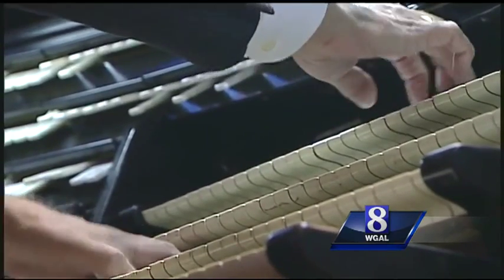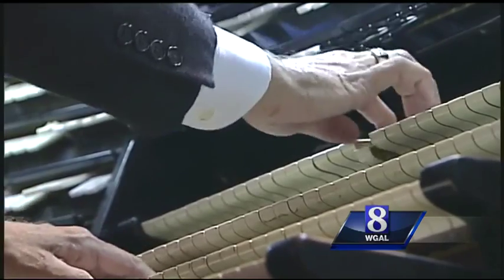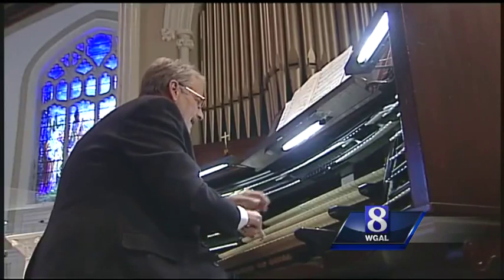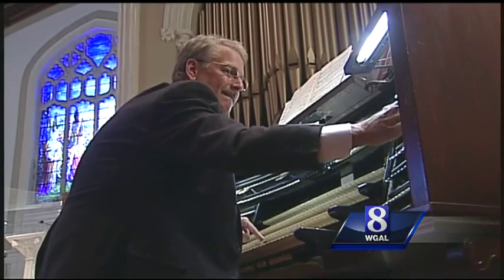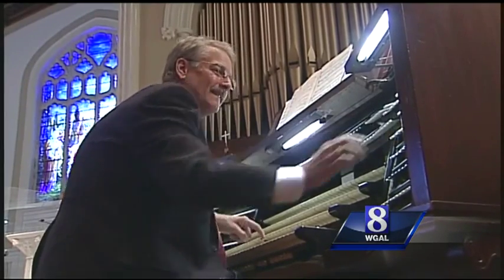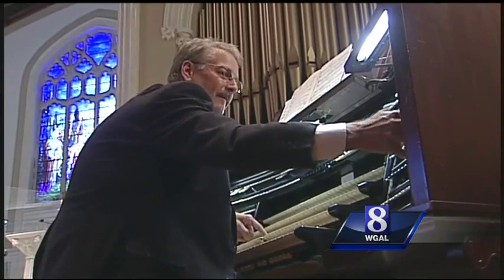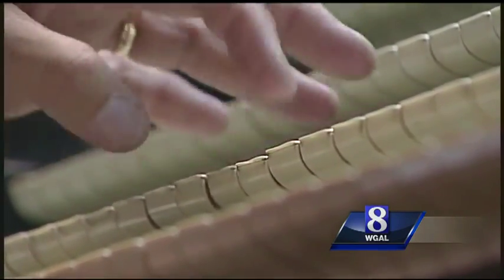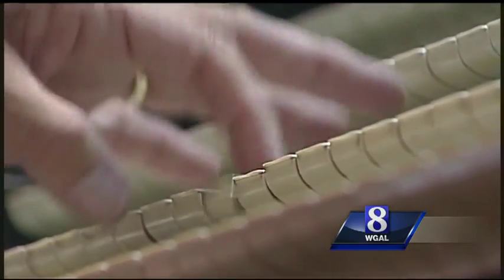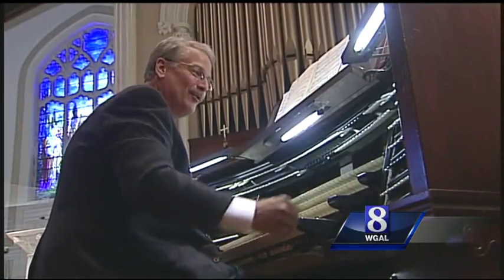The organ has attracted visitors from around the world and top organists to play it. But the years have taken their toll. Scott Fredericks has been Minister of Music and an organist here for more than 30 years. He's seen the glorious instrument start to decline. At times, the old organ just doesn't work quite right. Sometimes it plays and sometimes it doesn't play, and that is just not a good way to make music.